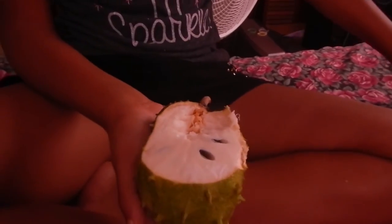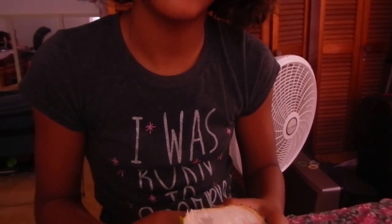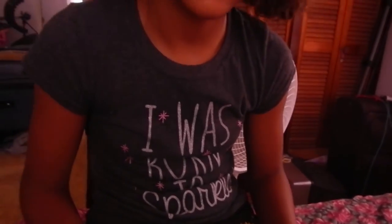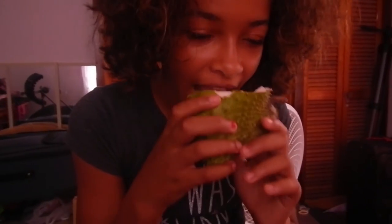So this is called a soursop. It's gonna be sour, huh? It's actually not sour, which is weird. It's a soursop, but it definitely tastes sour. Yeah, but it has a sweet sour taste to it. After eating all that sweet stuff, it might taste sour. It's supposed to come out like little segments like this. It must be the way I cut it. Let me taste this. Oh, it's delicious. It's sweet but sour at the same time. And it's organic, so no processed stuff in there. No sprays.